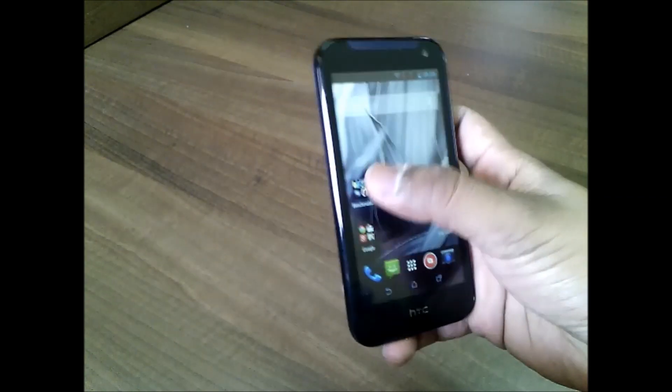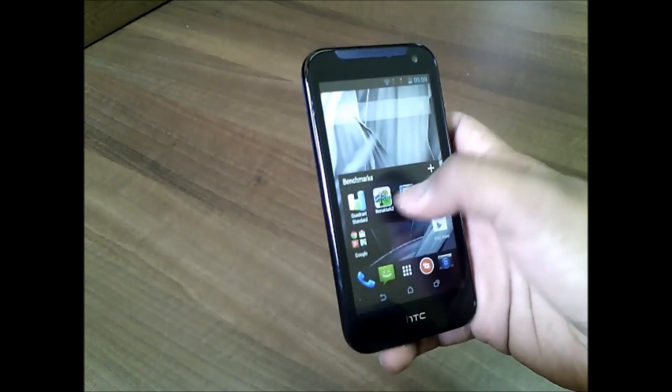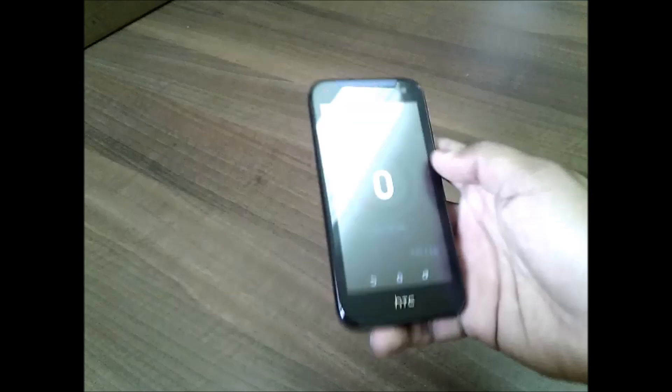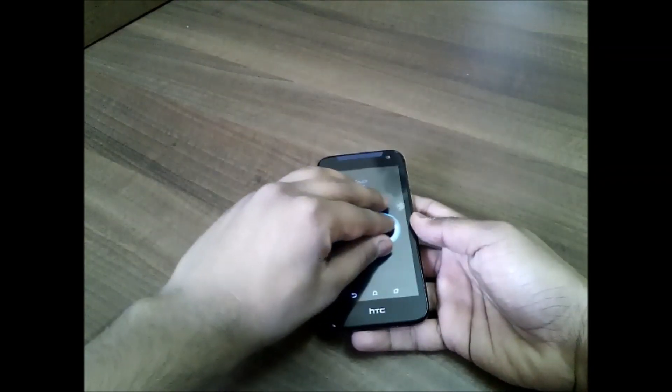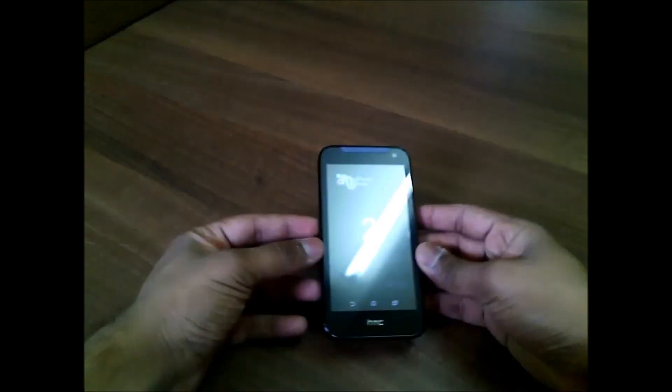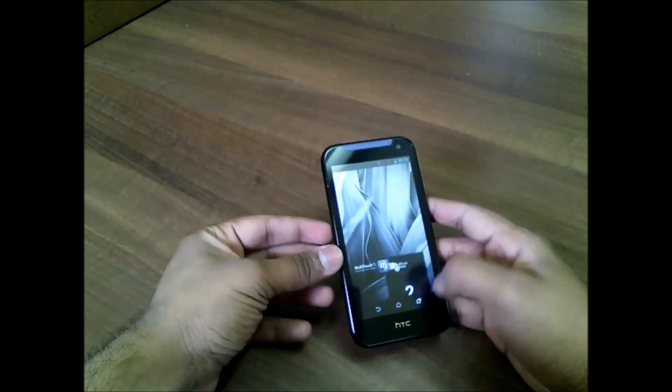We'll be running various benchmark tests on this device. First we'll run a multi-touch test to see the multi-touch points on this screen. Let me just place some fingers on the screen and see. So you just have two multi-touch points on the screen, which is disappointing.